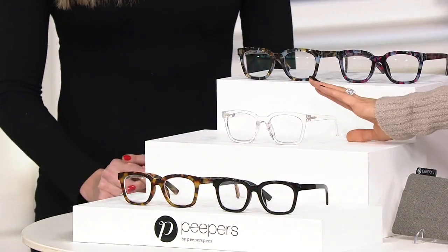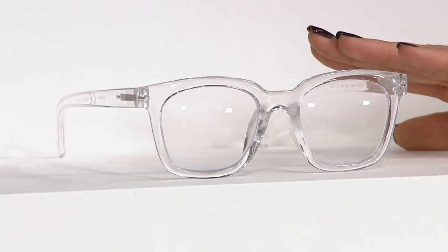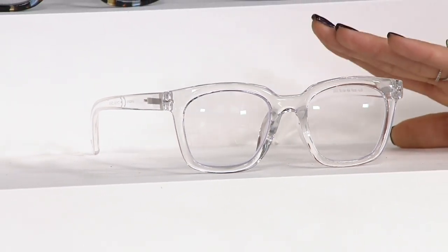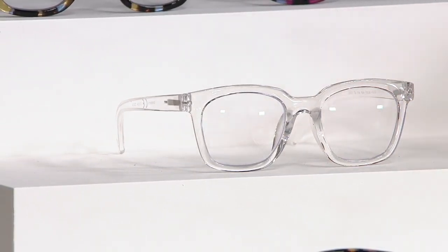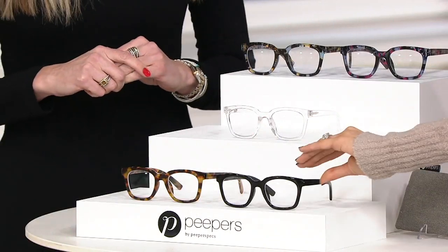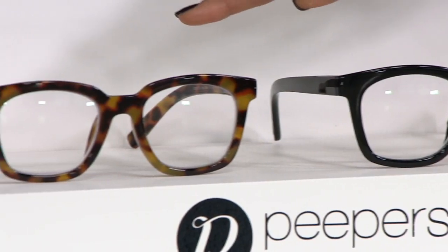Clear — if you want the look and want to show off your makeup, this is a great way to do that. Plus, it's very trendy right now. This happens to be the most limited. Down below we have our classics: the black, and beside the black we have the tortoise.